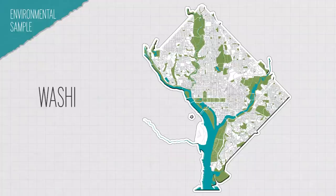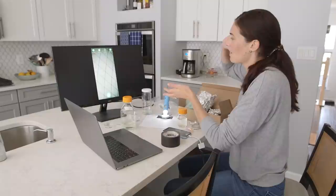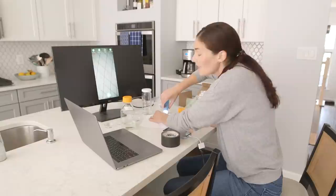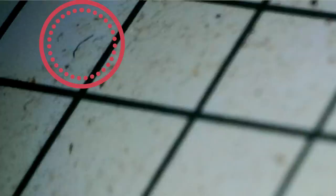So I have a couple of samples here from Jesse Myler's lab at American University. These microplastics are from around D.C. This is actually from a tributary that leads to the Anacostia River. This is filter paper that about 200 milliliters worth of water has been filtered through. I have to be careful to not keep this open to the air for too long because there are so many microplastics around us — when the AC comes on or whatever, it's really easy to contaminate this.